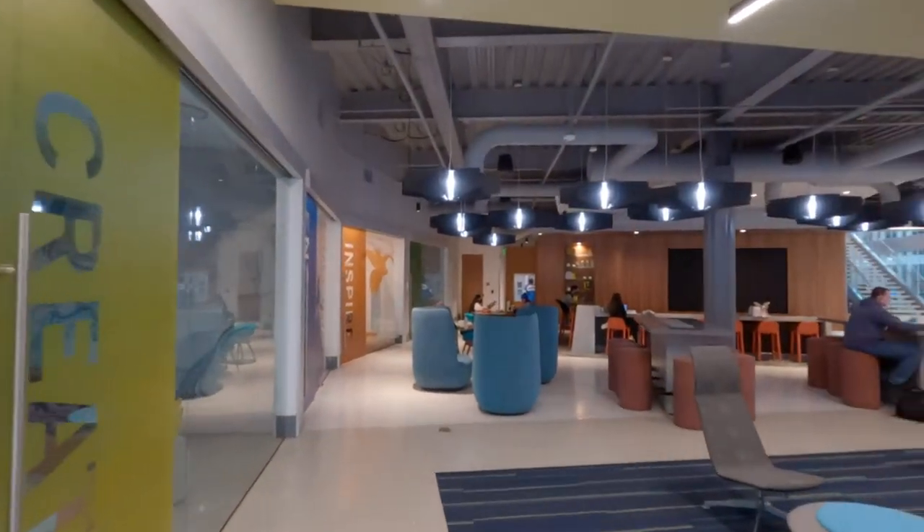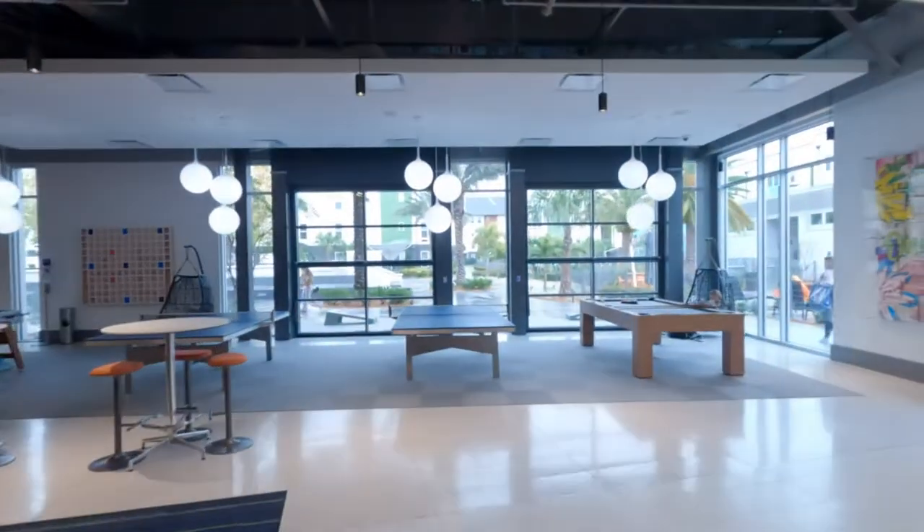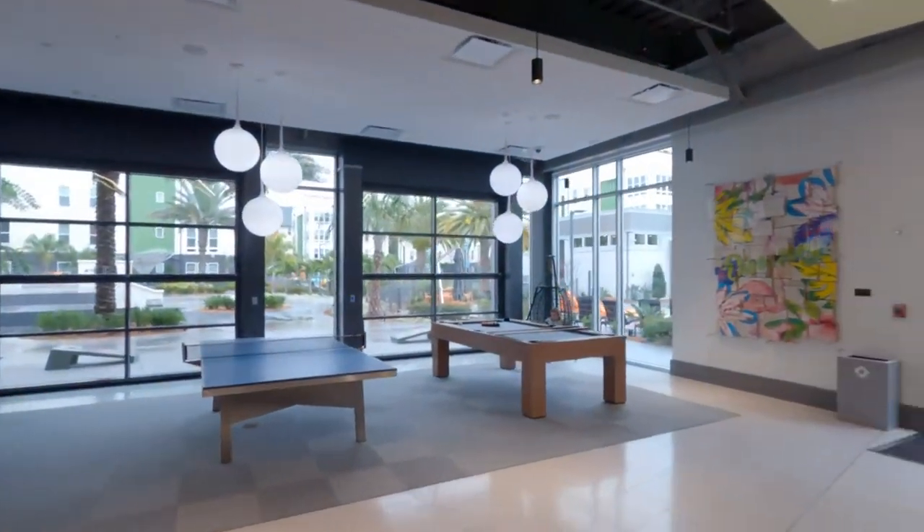Back there is a window where you rent stuff. There are these touch screens that you can play on. Upstairs is the gym.